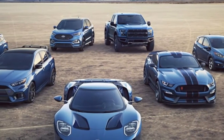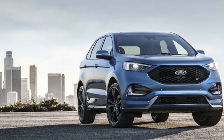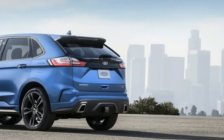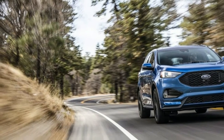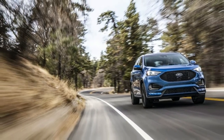2019 Ford Edge ST: Crossover Gets Hot Hatch Thinking, More Tech. Ford product planners sent the engineering wonks in Ford Performance a key to the Ford Edge, and they responded the only way they know how — with the brand new Ford Edge ST. It's the first Ford SUV to get the ST treatment.